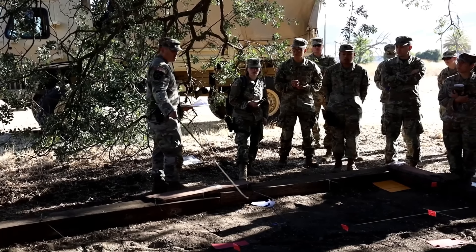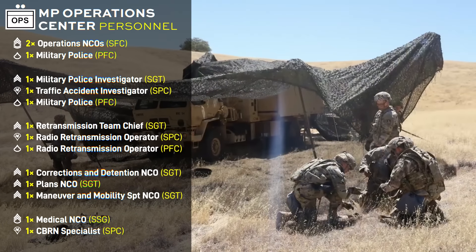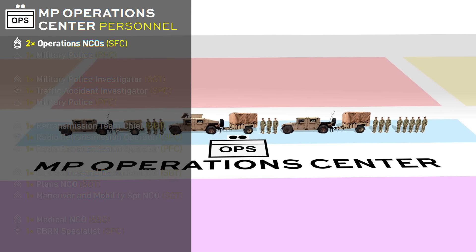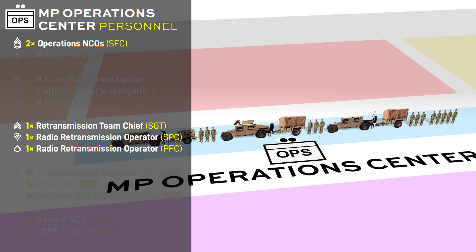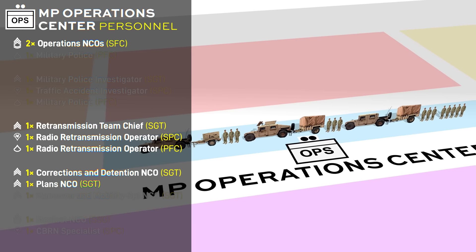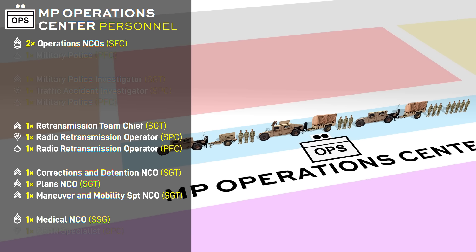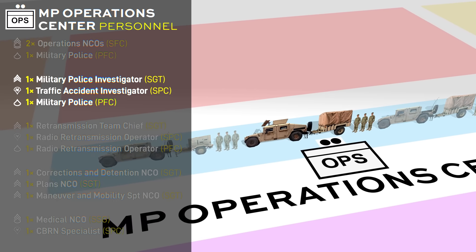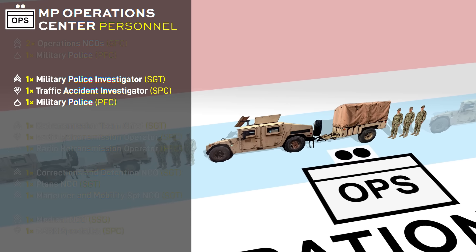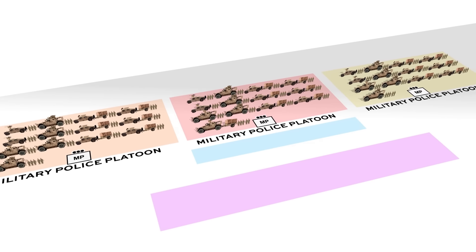The ops center is kind of like a company-level S3 shop — it plans, coordinates, and directs police operations. It has two battle-staff-qualified sergeants first class to run things, and a small retransmission team with signals personnel. Other key staff NCOs include ones specialized in corrections and detention, plans, and maneuver and mobility support, which is essentially a movement control coordinator. They also have a medical NCO, a CBRN specialist, and some spare MPs. In theory, the ops center should have one team structured similarly to the teams in the MP platoons, but with a team leader trained in military police investigation and an E4 trained in traffic management and accident investigation.